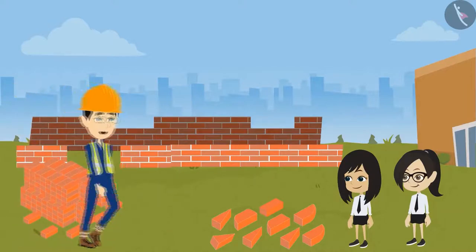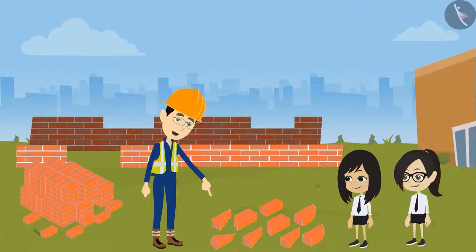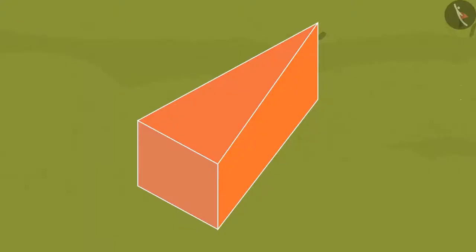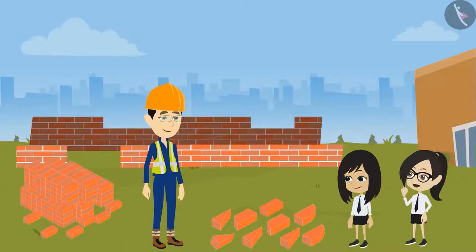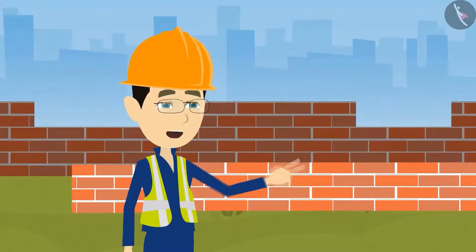These bricks were also of cuboid shape, but we needed a different shape, so we cut them according to our need. That is why you can see some of the bricks are of triangle shape and some are of round shape. Since all the bricks are originally the same shape, it is difficult to make different patterns and designs without cutting them.